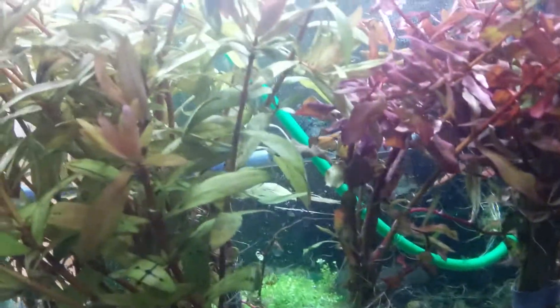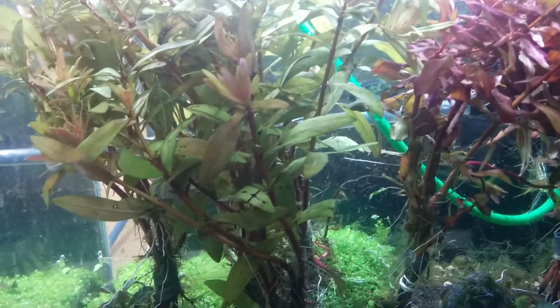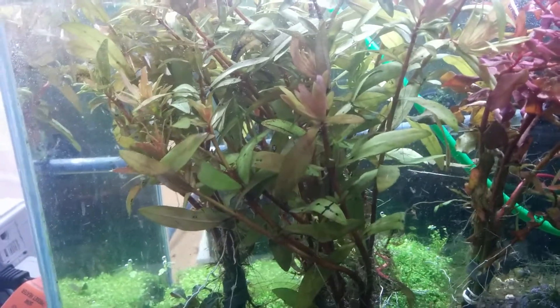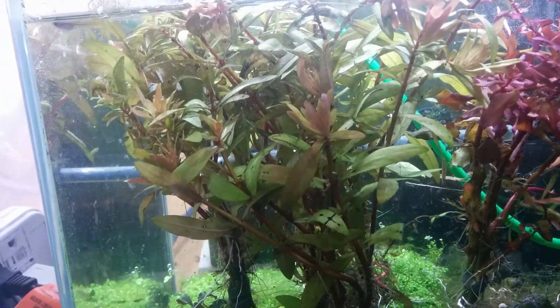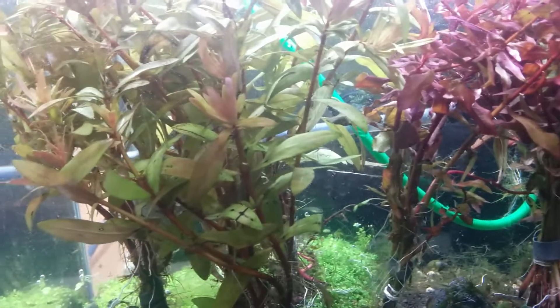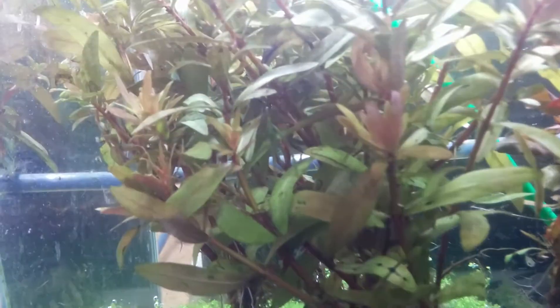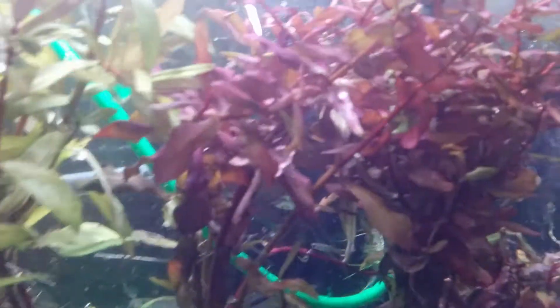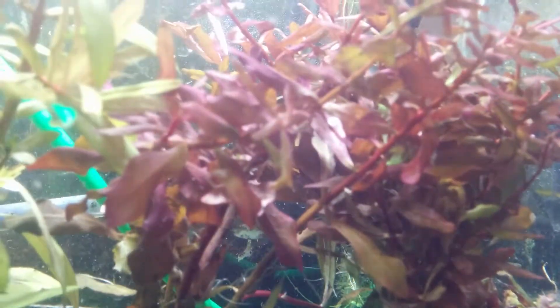Here's a couple of the less common stem plants that I occasionally have in stock. They're not readily available to me so I don't have them too often, but whenever I get a chance I always try and bring these in because I like them a lot. This is called Nessia. On the left here is Nessia golden and on the right here this one's called Nessia red.